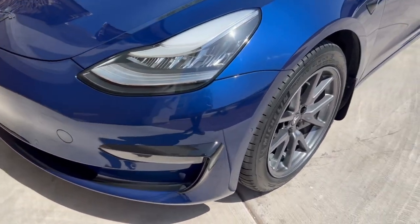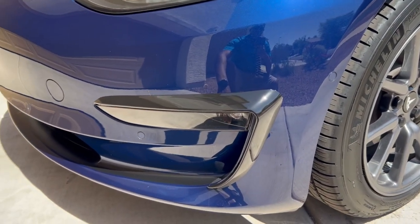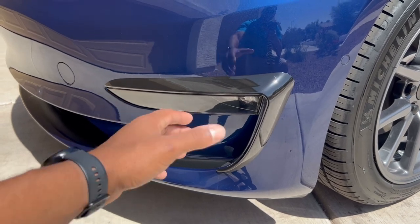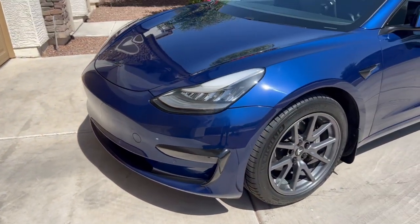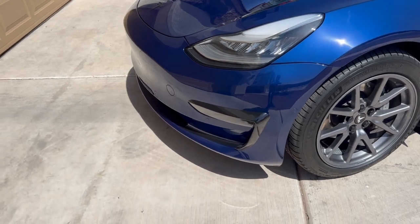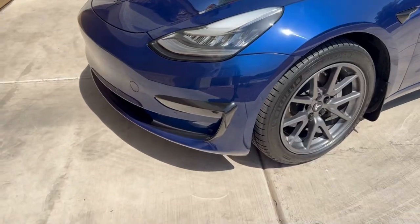We'll start up front. What sticks out the most to me are these fog light trim pieces I bought from Amazon — all items will be linked in the description below. These were about $34 and I really like the way they make the front end look a little more aggressive. One of the things people complain about on the Model 3 is that it looks too vanilla without the performance upgrade package. Whether you have a traditional performance or a base Model 3, I think you should invest in something like this. It ties in the black accents from front to back.